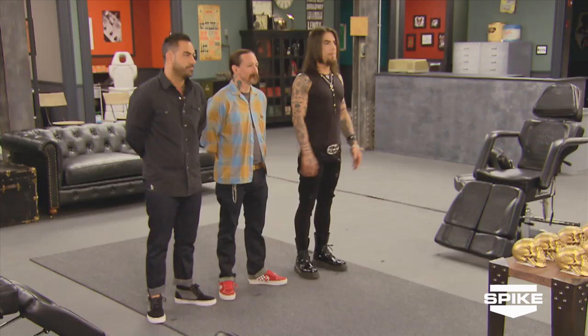We begin today with the flash challenge. You will be judged by Oliver Peck, Chris Nunez, and myself. This week we have a very special guest judge — he's a 10-year veteran of the NBA and is passionate about tattoos.